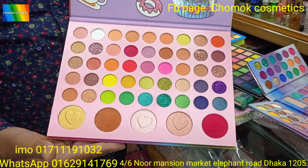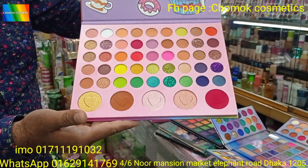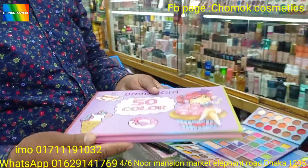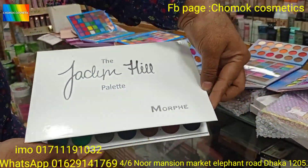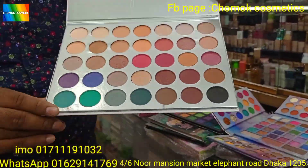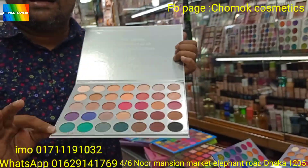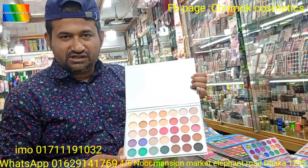The first one is 420. The second one is 420. The first one is 220.